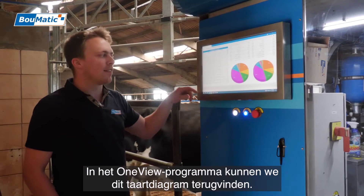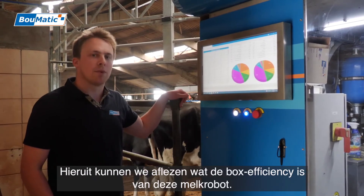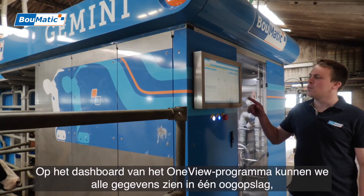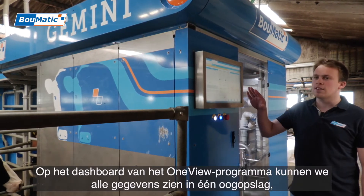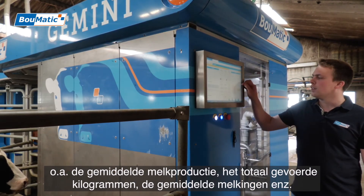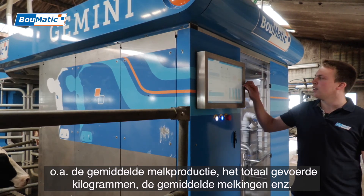In the OneView program, we can find this third diagram. Here we can find out what the box efficiency is of this robot. On the dashboard in the OneView program, we can see all the details at a glance — for example, the milk production, the total kilos of milk, and so on.